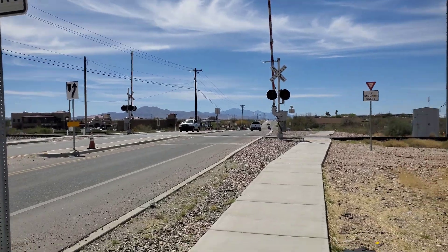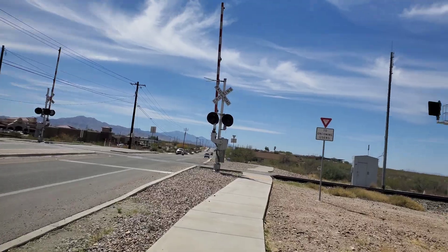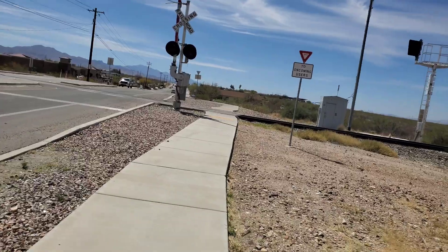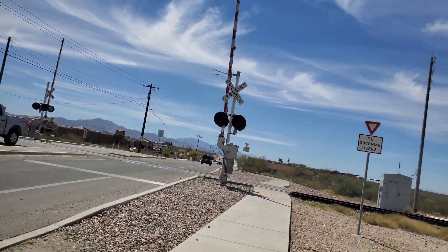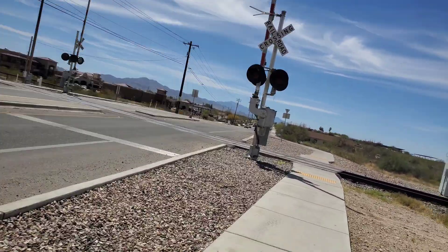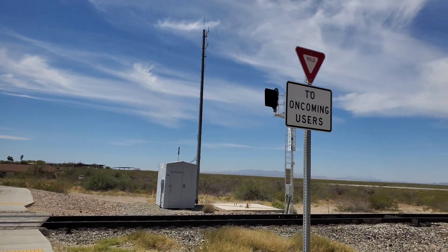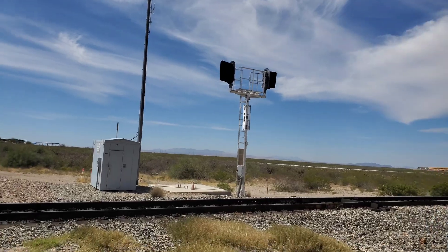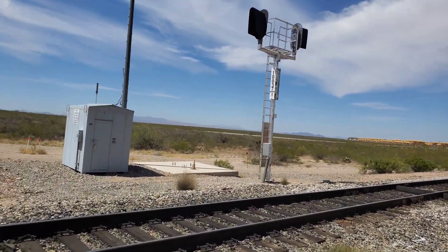We are at Colossal Cave Road crossing number two here in Vale, Arizona on the Lordsburg sub. First thing to notice is this train signal over here — it is brand new. They recently completely replaced it.